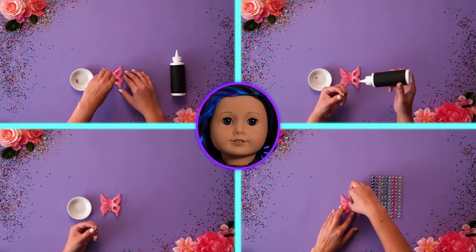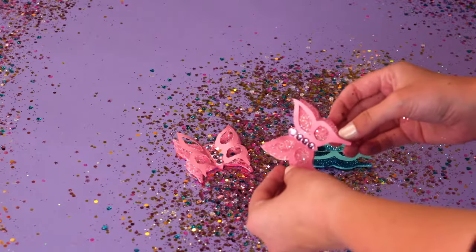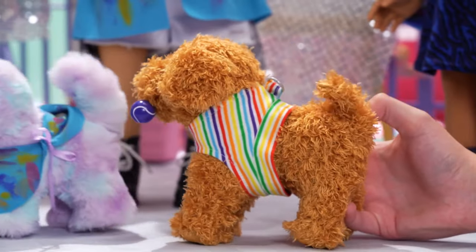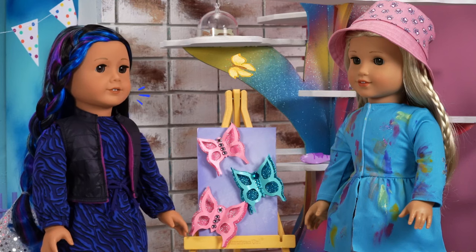Kira, you forgot the best part! Oh, yeah! And lots of glitter and rhinestones to decorate! Daffodil, no! Oh no! Wow, that just gave my stomach butterflies!